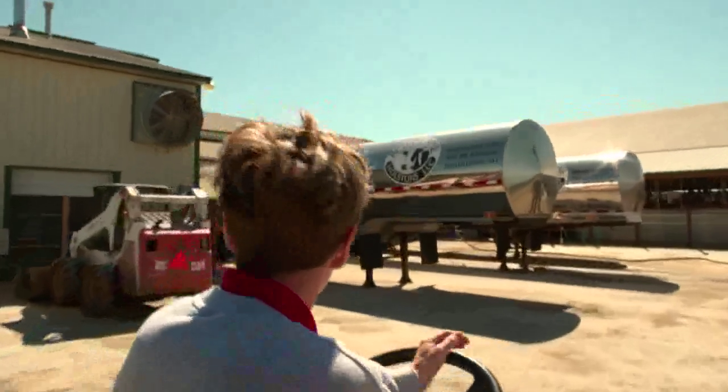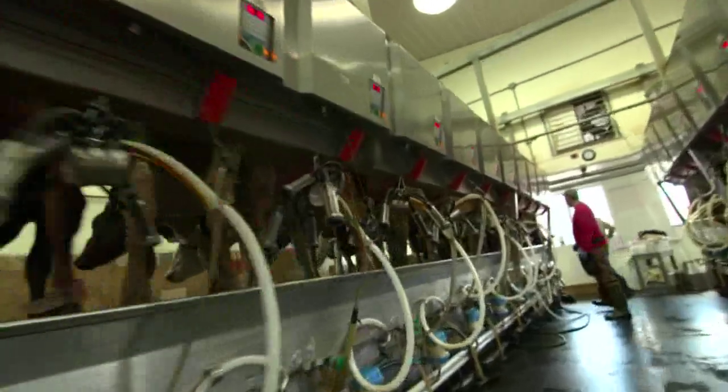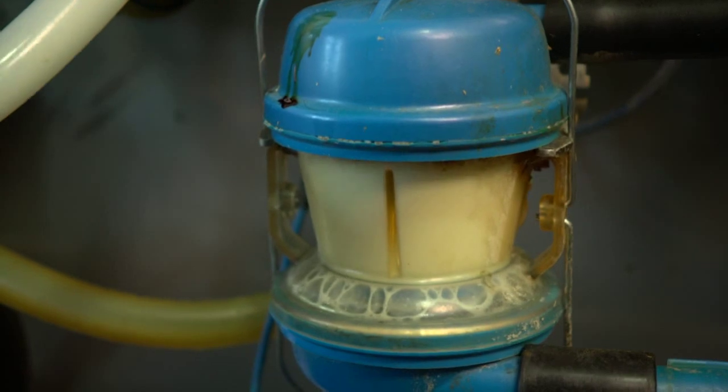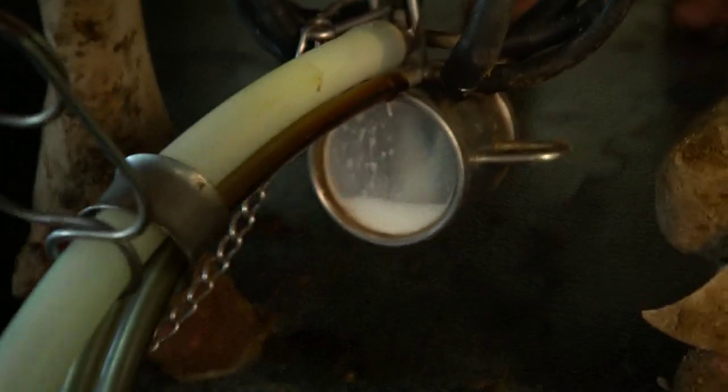These are milk tankers being filled with milk from the cows in the milking parlor, and this is really the hub of our farm. In 1996 Lloyd and I spent 11 months building this setup — it was a double-eight milking parlor, and we since expanded it to a double-twelve. It's really an art to milking a cow properly.